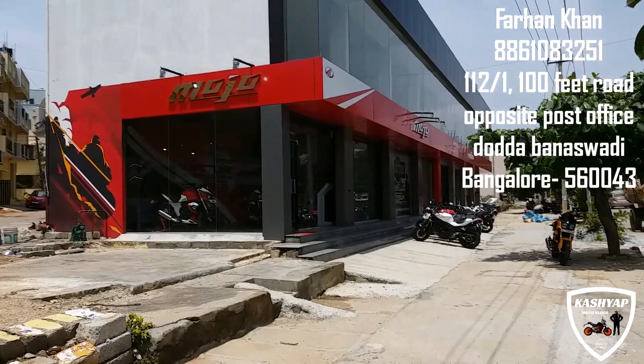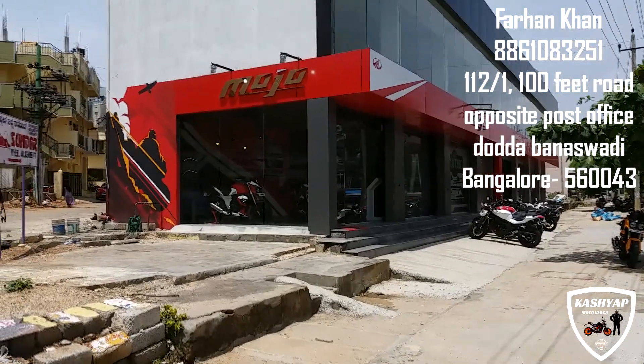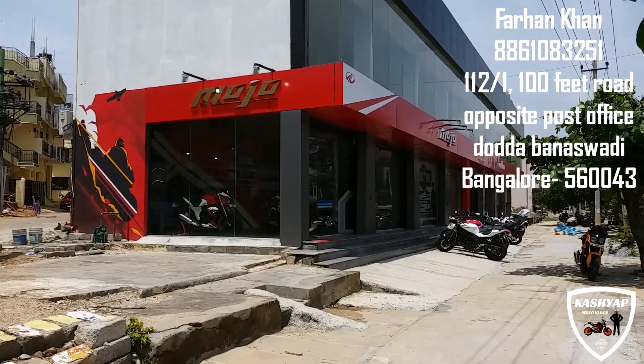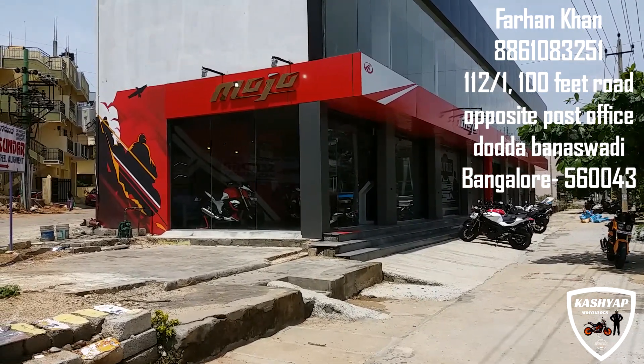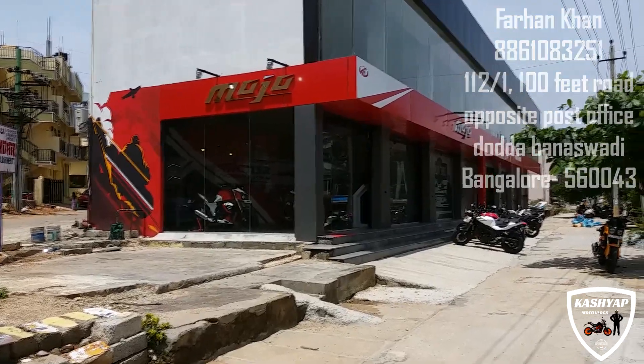Hi guys. Today I've come to this exclusive Mojo showroom in Bangalore, Banaswadi, to do a complete review of the 2017 Mojo BS4 model. So let's get started.